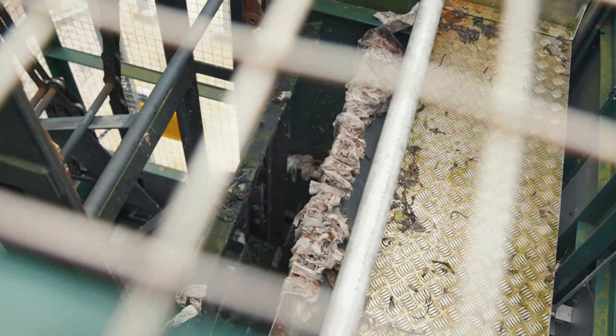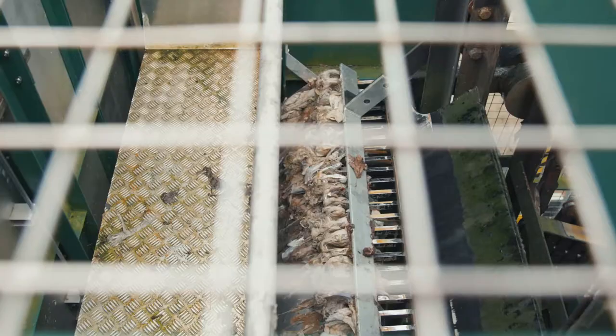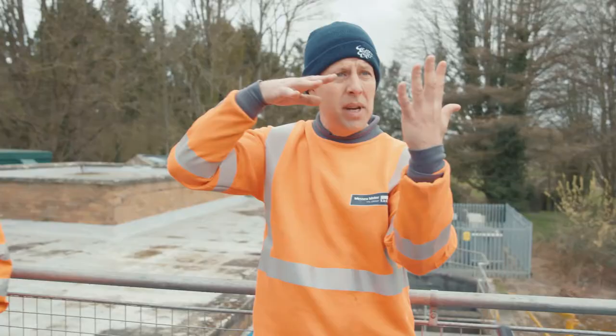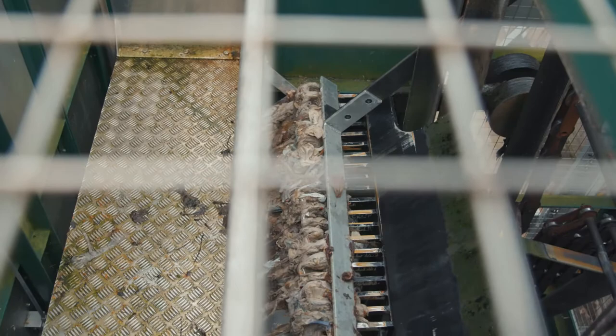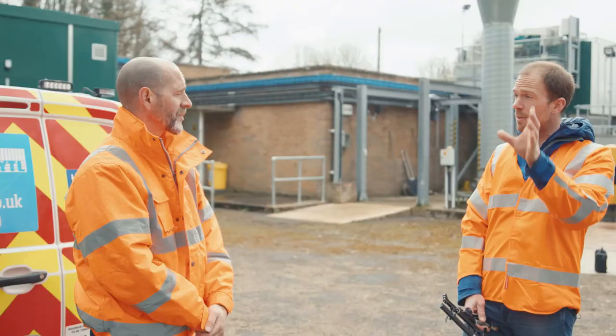Talk us through this, Matt. So we have 25mm screens and there's a rake that goes in and lifts up — all the wet wipes you can see there get lifted up and put into a launder channel. Is it like a sieve or a mesh? It's a load of uprights — these teeth that you can see here — they're going in and then elevating all of that rag up to the top and dropping it in the trough. So it's like combing out nits from your kids' hair? Exactly.